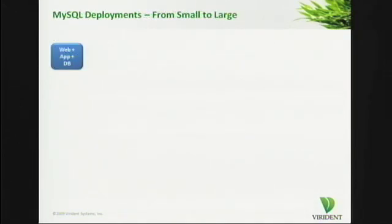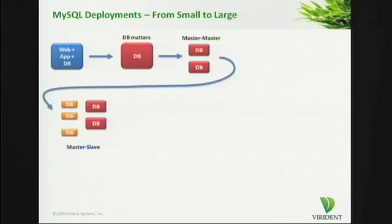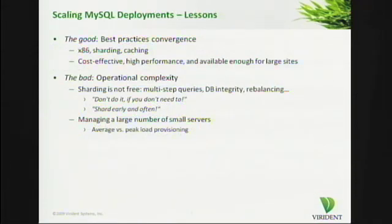Let me start by depicting what should be a very familiar evolution for MySQL deployments — all of you are in some stage of this or the other. It starts off from a single server. You replicate it either at the master-master level or using some slaves. You add a few caching tiers in front of it. And at some point you get into the sharded infrastructure with whatever control infrastructure is necessary around it.